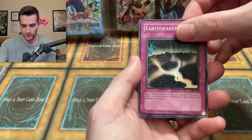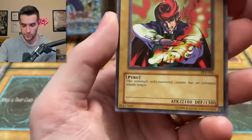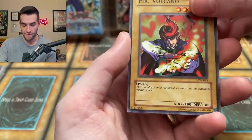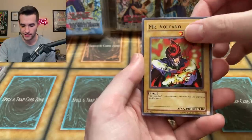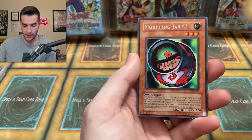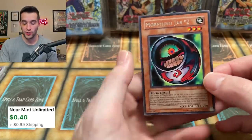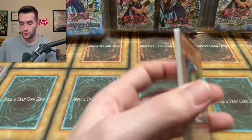Mr. Volcano. And finally — this seemingly mild-mannered creature has an extremely volatile temper. What do you mean mild-mannered? He has a flaming finger! We have Morphing Jar Number Two. That's a pretty good card — not great in terms of value but quite the card when it comes to actually playing.